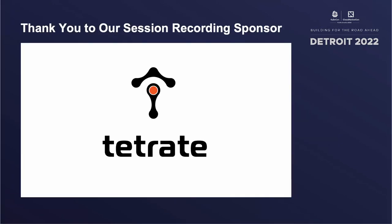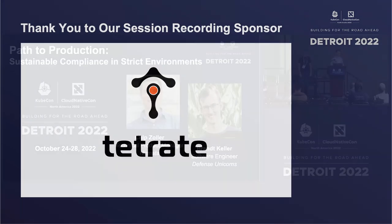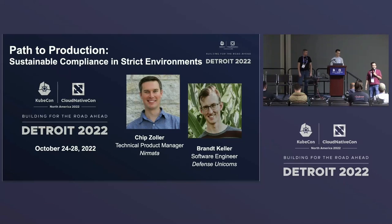All right. Welcome, everyone. I'm your track host for this session. My name is Pushkar. We have Chip and Brian who are going to talk to us about Path to Production, Sustainable Compliance in Strict Environments. Chip, Brian, take it away.